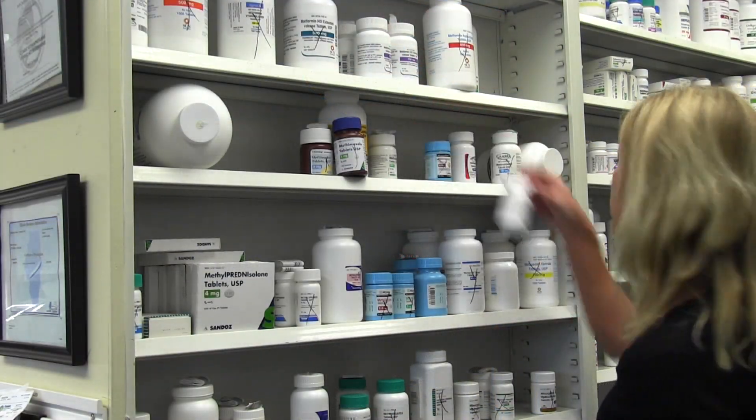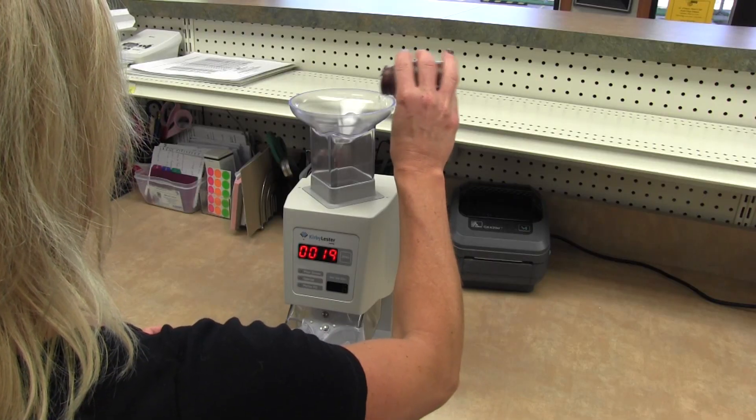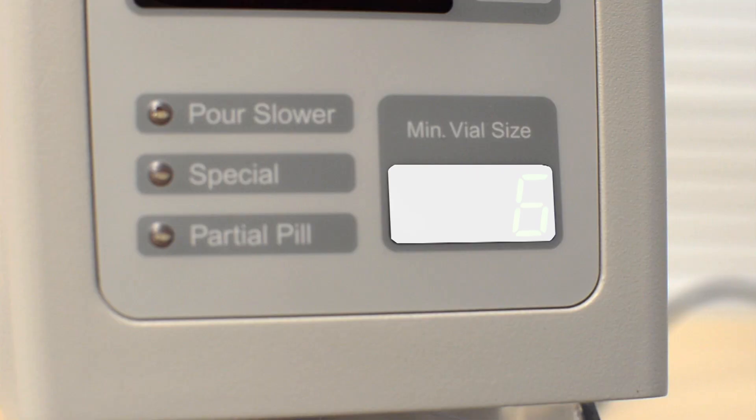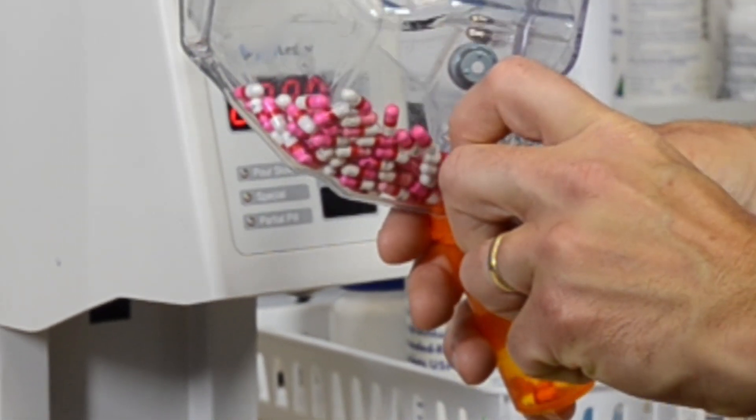The KL-1 counts almost any tablet or capsule quickly and accurately, with patented optic sensors inside. No calibration, settings, or computer interfaces are ever needed for years of trouble-free use. The KL-1 even provides a recommended file size in drams, so you will always have the right size vial or bottle for each order.